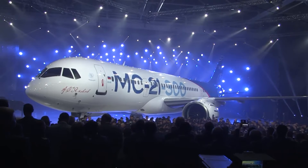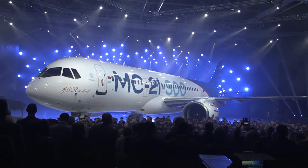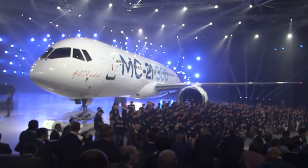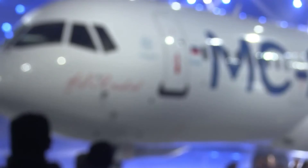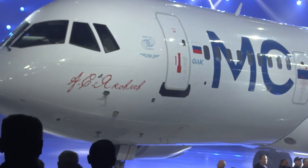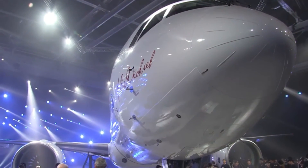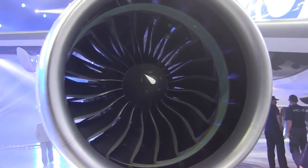For the MC-21 to have a chance of being competitive, it can't just be good — it has to be very good, and Irkut has to execute the program on time. Another problem facing the program is politics: the Russian Federation has set a national policy to substitute Russian technology for Western suppliers on all manufactured goods. Irkut so far has successfully resisted a broad application of that import substitution policy on the MC-21 program.